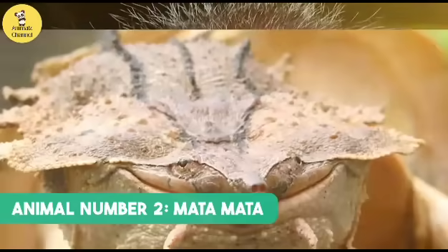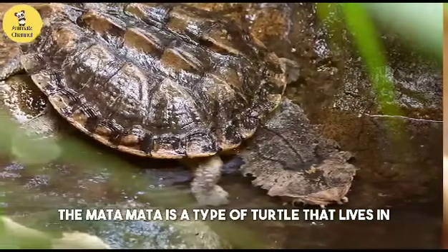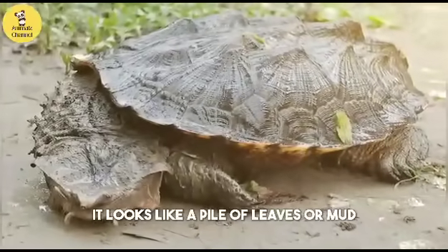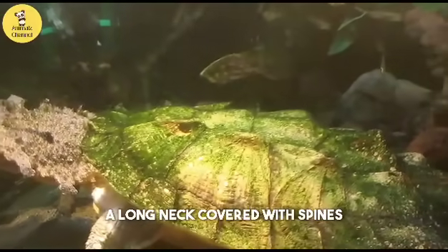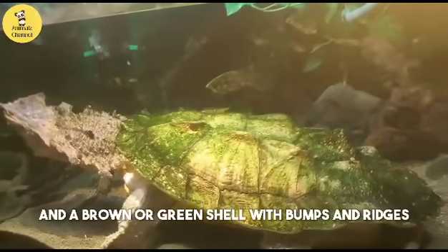Animal number two: the Matamata. The matamata is a type of turtle that lives in the rivers and swamps of South America. It looks like a pile of leaves or mud on the bottom of the water. It has a flat, triangular head, a long neck covered with spines, and a brown or green shell with bumps and ridges.